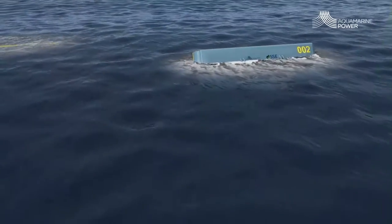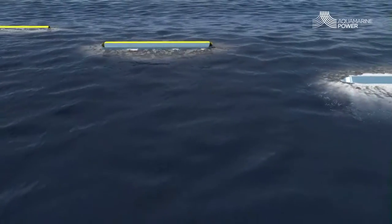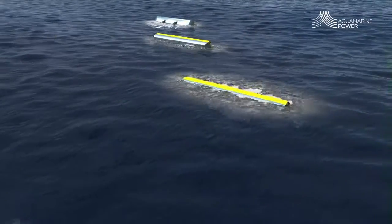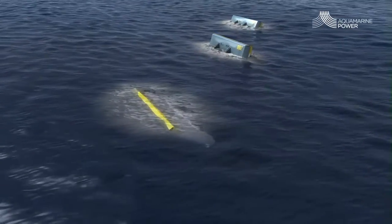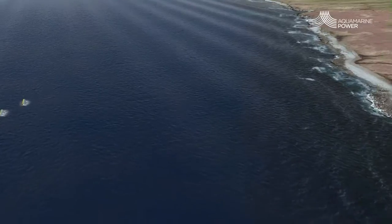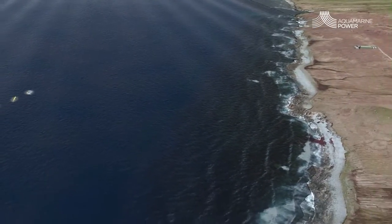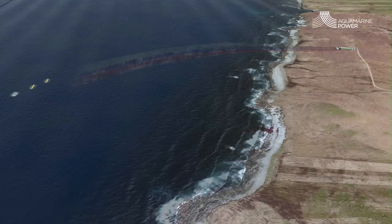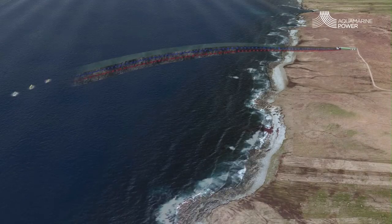Using their Oyster Wave Energy technology, they plan to capture the abundant energy in near-shore waves and transform it into clean, green electricity. The Oyster Wave Energy devices will be located around half a kilometre from shore, in waters around 10 metres deep, and will be connected via subsea pipeline to an onshore hydroelectric generating plant.